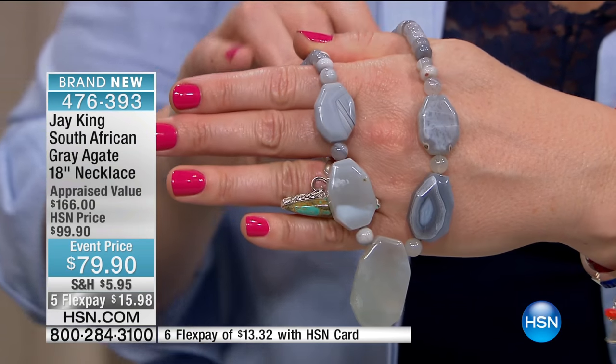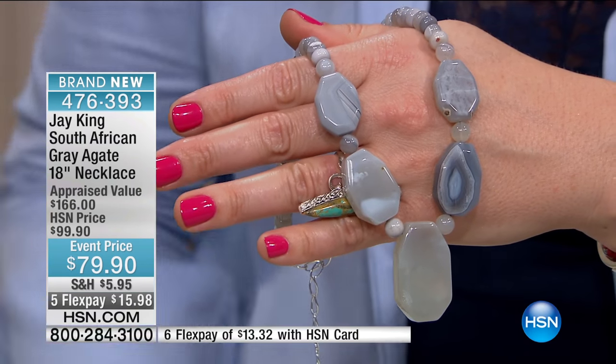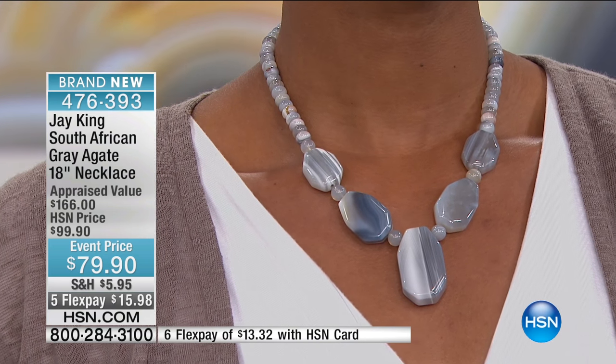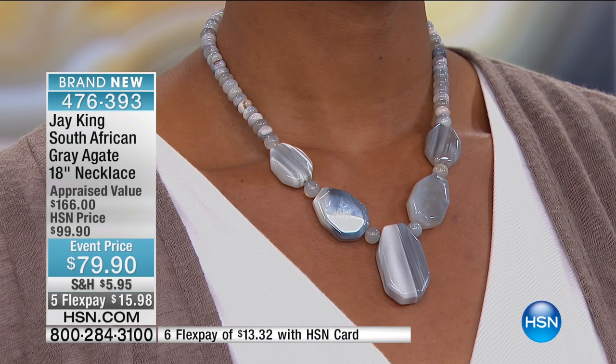Agates are really special, and most people don't realize this, but there are people who spend their whole lives studying agates — they go around the world looking for different agates. There are no two agates that are totally identical. They all have their own total identity. This is an interesting material.